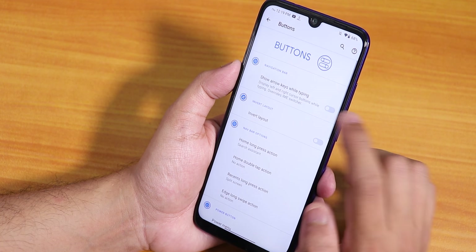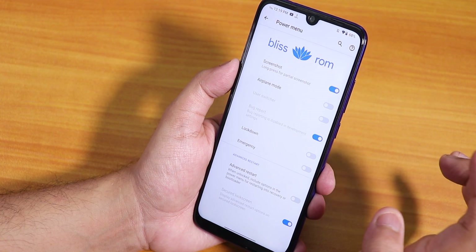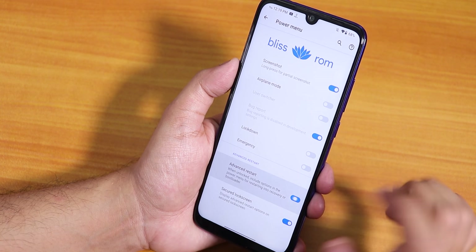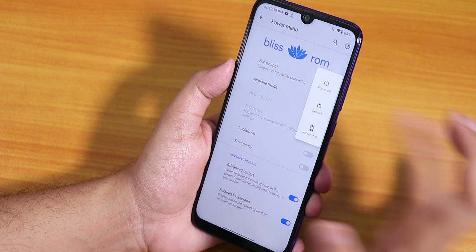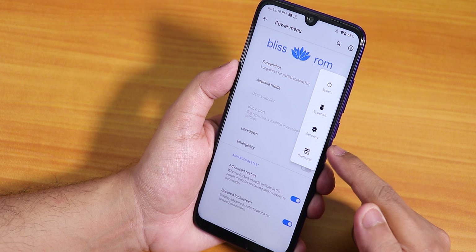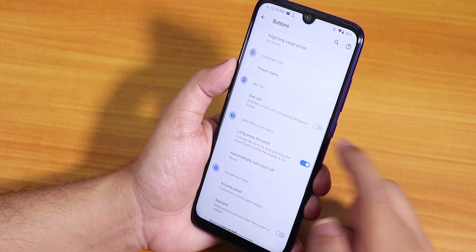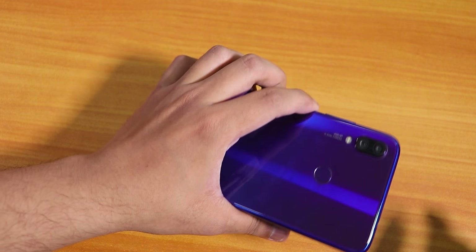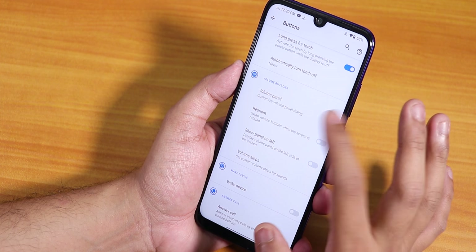In buttons we have the invert layout option for two or three button navigation. Inside the power menu we have the advanced restart option — tapping restart shows options to reboot directly to recovery or fastboot. Long press for toggle torch is there too, and as you can see it does work.